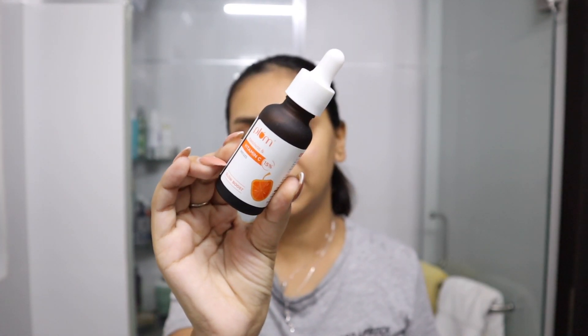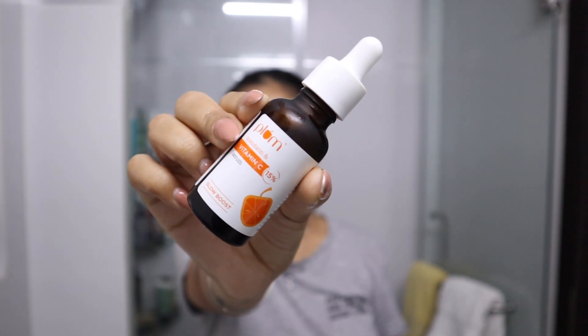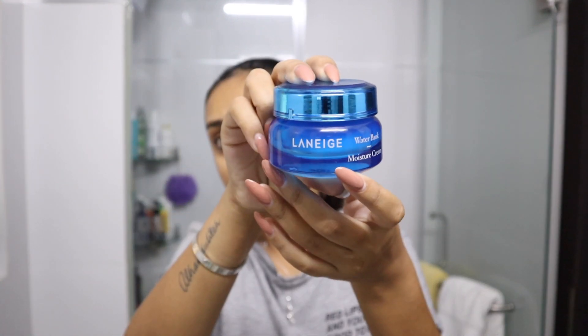Next step: we're going to apply some serum. The one I'm using today is from Plum — their all-new Mandarin and 15% Vitamin C Serum. You can totally use this in your AM or PM routine, or both — whatever works for you. Just taking a few drops and applying it to my skin. You can layer a moisturizer on top or stop here. The moisturizer I'm using today is from Laneige — I absolutely love their Water Bank products, their moisturizers, and especially their lip mask. I do not go to sleep without that lip mask because I have really really dry, flaky lips.